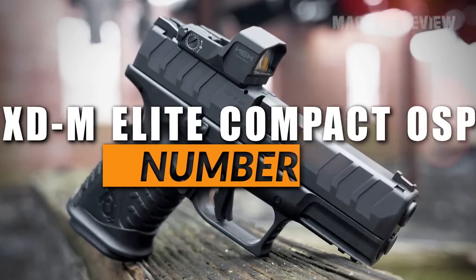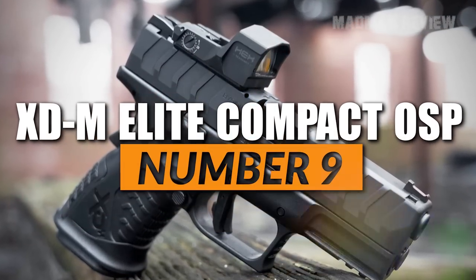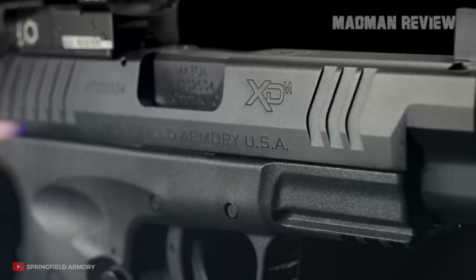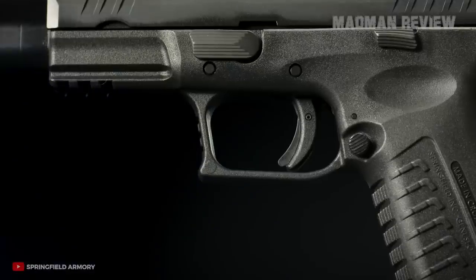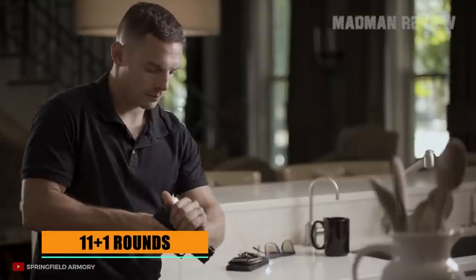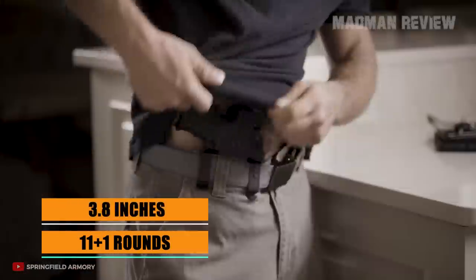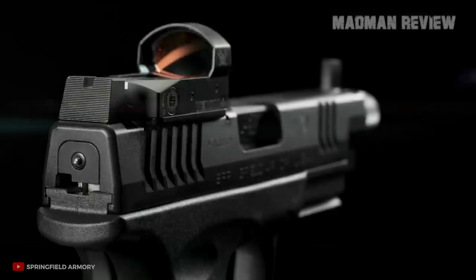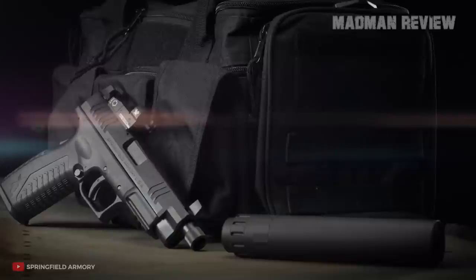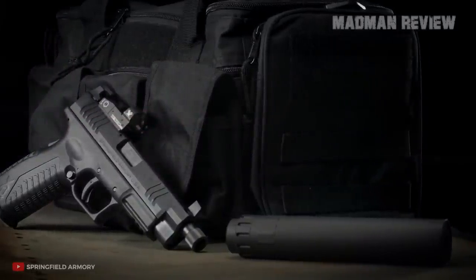Number 9, the Springfield XDM Elite Compact OSP. The Springfield XDM Elite Compact OSP is a small pistol in a big bore caliber. You can carry concealed and still have a capacity of 11+1 rounds despite its size. The barrel length stands at 3.8 inches. The controls are fully ambidextrous and the trigger is very responsive. Being optics ready, you can attach whatever red dot you want to get your gun on target faster if push comes to shove.